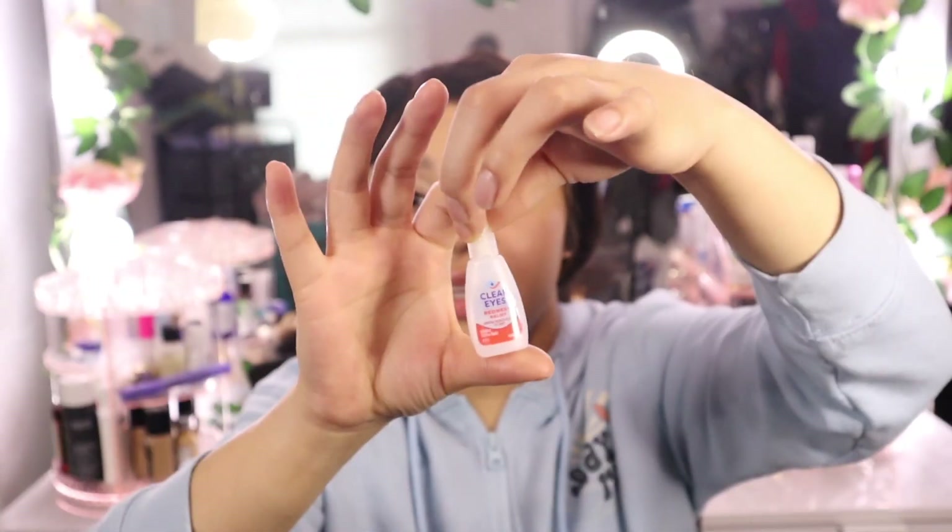The next item is a mini bottle of Clear Eyes red eye solution. I keep this in my bag — if my eyes feel itchy or red, it definitely helps. It also seems to clear my vision a bit. I definitely recommend keeping it in your bag if you have itchy or red eyes and you want to look presentable going into work.